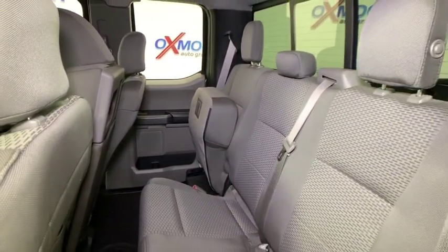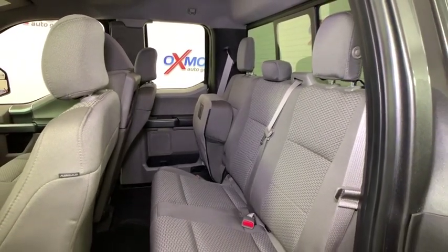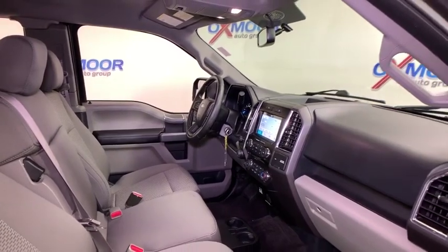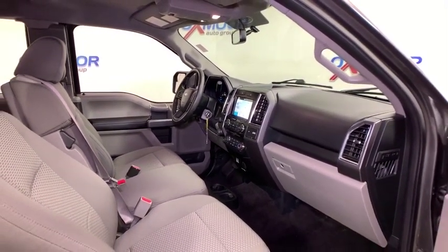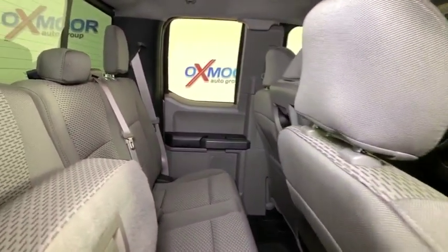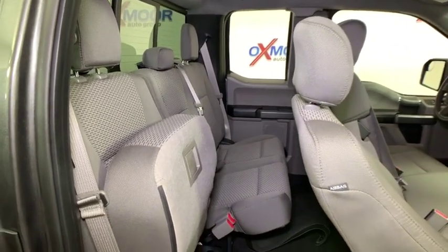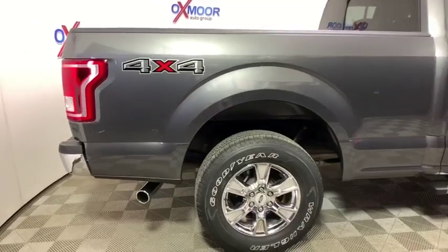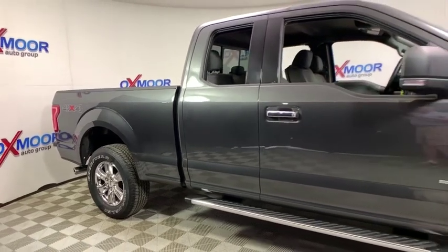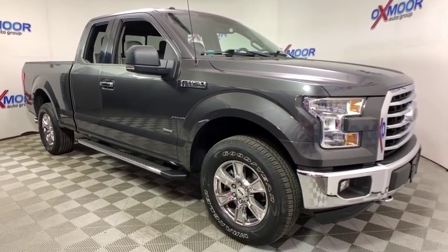Come see the car for yourself. This tank. See the car for yourself.